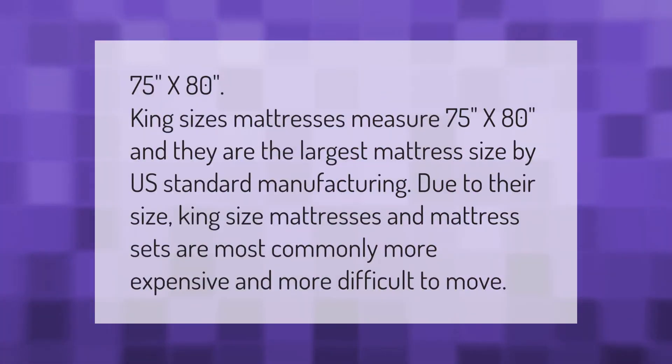King size mattresses measure 75 inches by 80 inches and are the largest mattress size by U.S. standard manufacturing. Due to their size, king size mattresses are most commonly more expensive and more difficult to move.